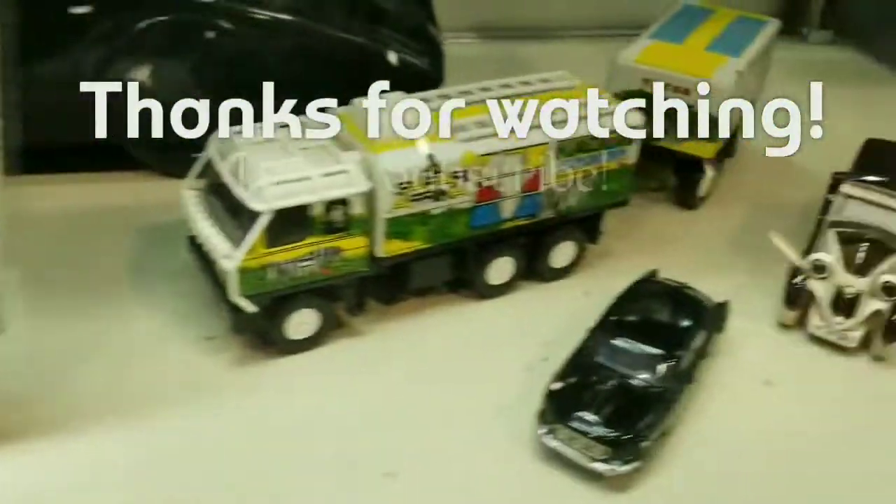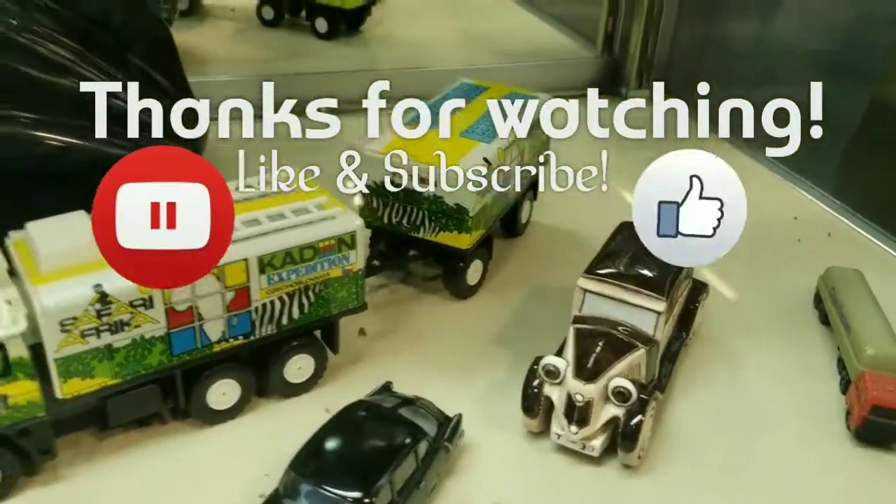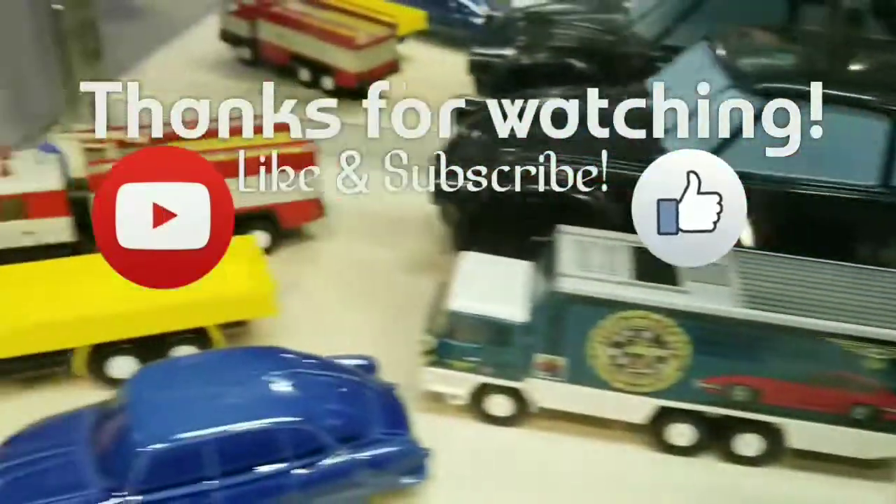Alright guys, thanks for watching. Like, subscribe, do your thing. Stay awesome and I'll see you in the next one. Bye.